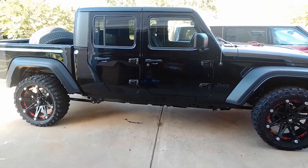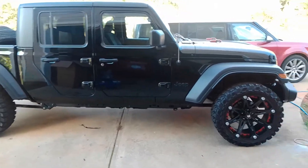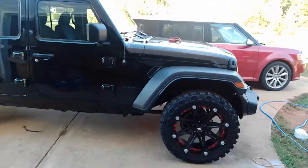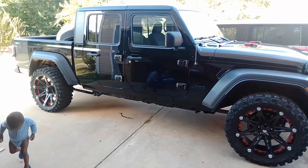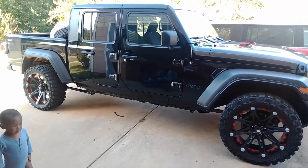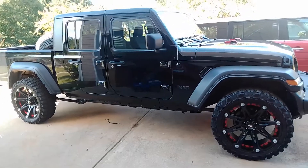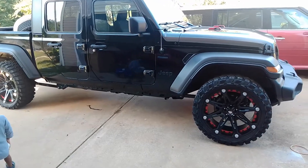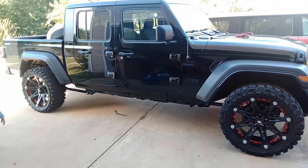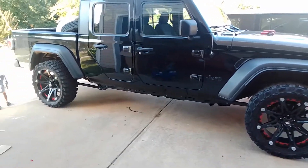What's going on YouTube family, it's your boy Mo back with another video — a surprising video today. I know this probably just came out of nowhere, but I got a 2020 Jeep Gladiator.